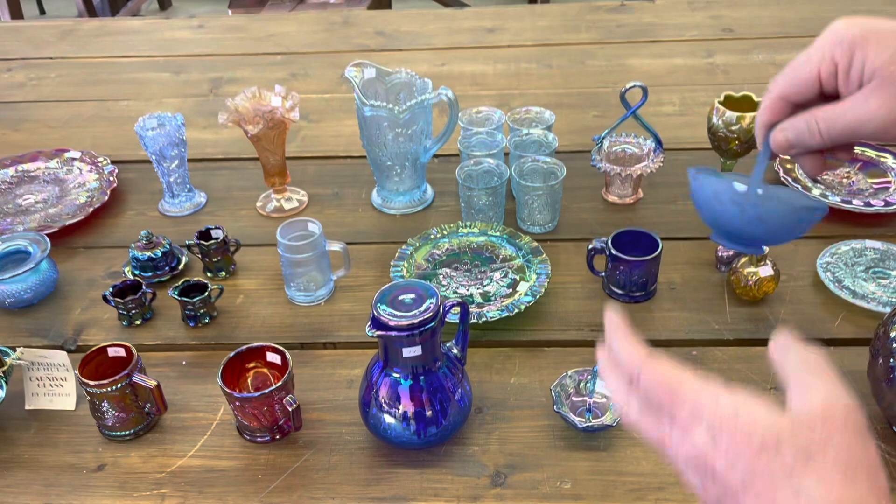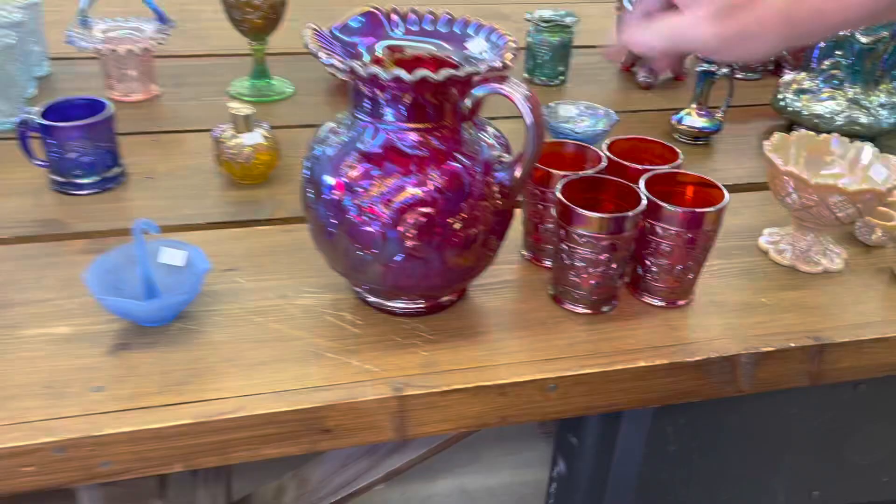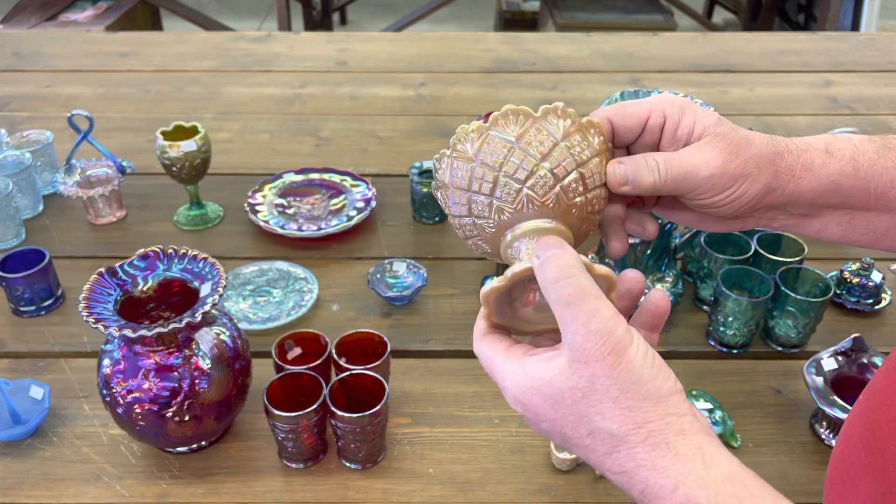Now we've got the Fenton Apple Tree Water Set — you get the red pitcher, which is beautiful, and four tumblers. I believe this is file and fan; this is a chocolate glass, iridized chocolate glass, and you get six little cups with it.